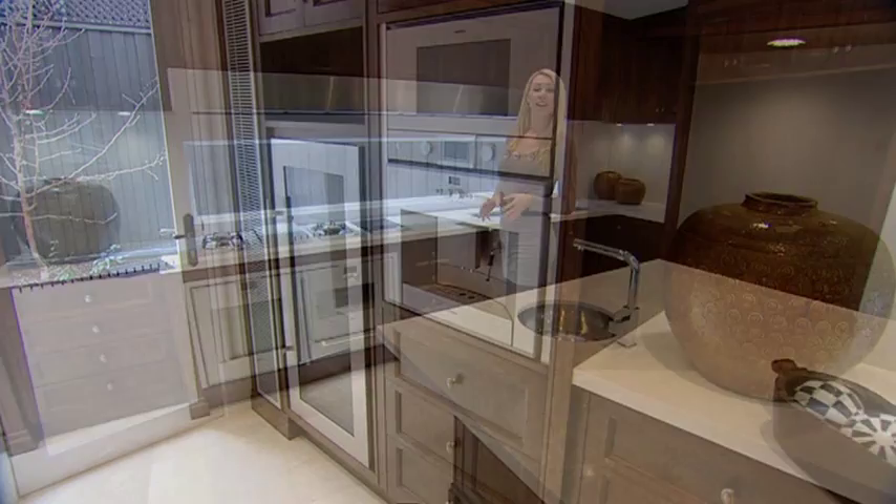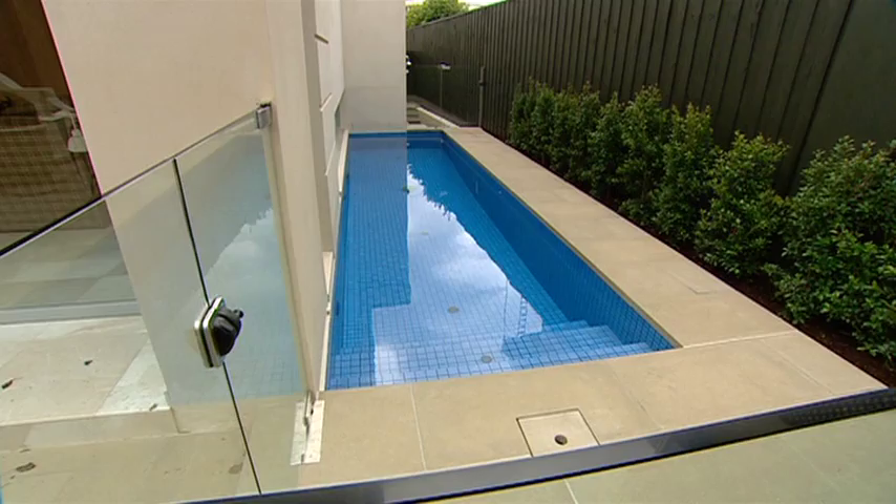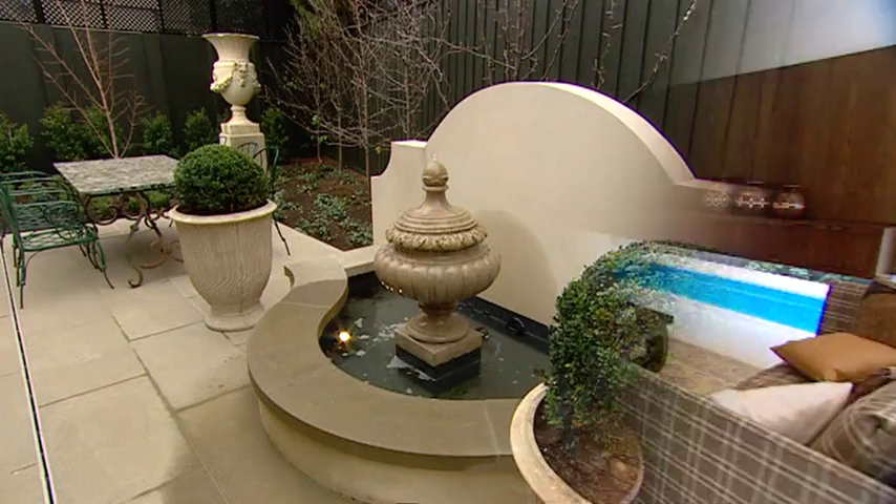Thanks to its orientation, the family living area is flooded with natural light. Outside, the landscape was designed by Paul Bangay and you can thank Aloha Pools for this neat little creation.